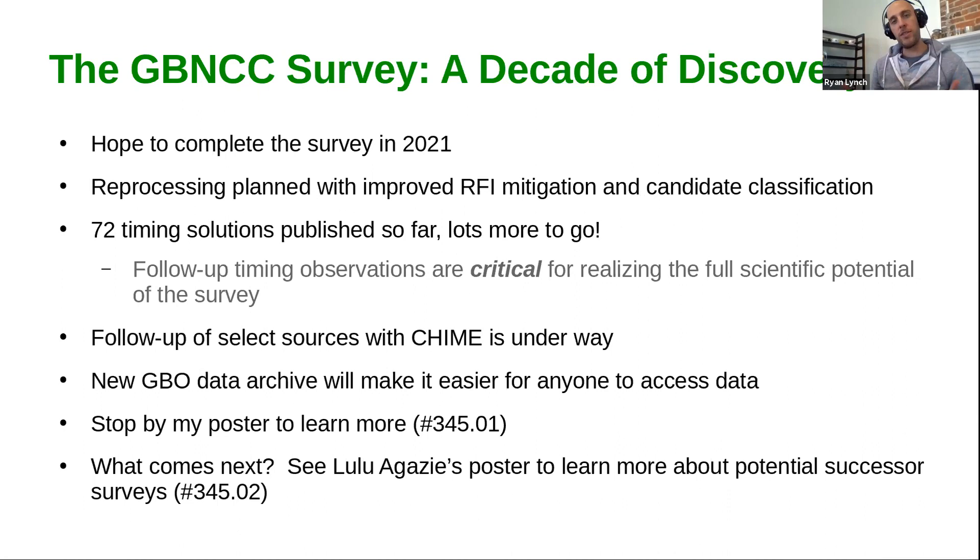The poster I'm going to be presenting is kind of the greatest hits and looking forward to what the survey holds after this last 10 years. We hope to complete the survey basically this year, perhaps leading into 2022. We plan to reprocess the data with improved RFI mitigation and candidate classification. One of the great things about a survey like this is that you basically have an archival high-time and high-frequency resolution snapshot of the sky, and you can go back and apply new data reduction techniques to make new discoveries.